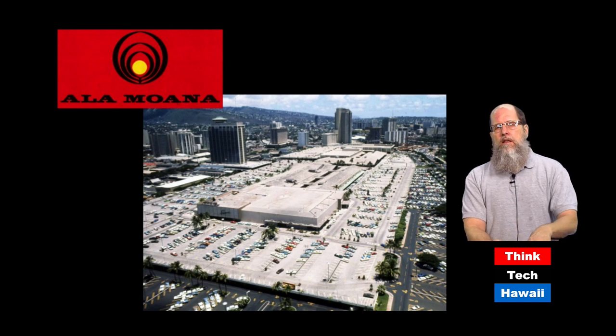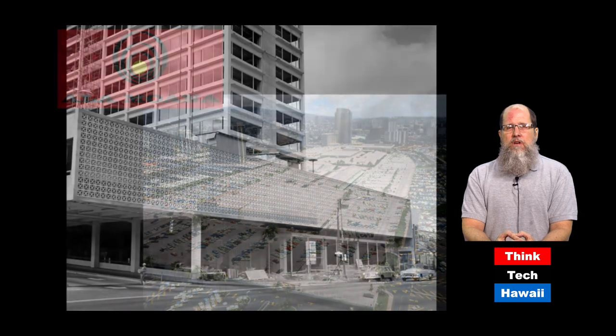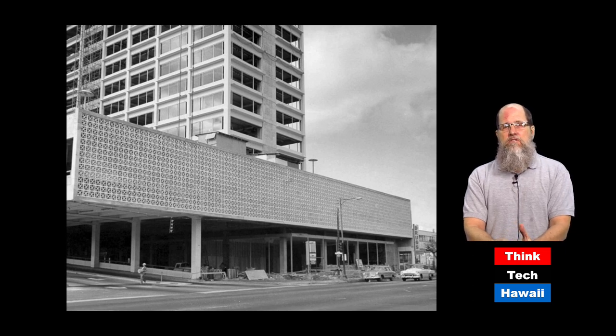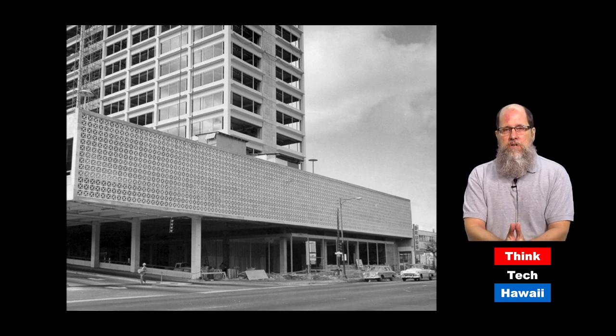Ala Moana Shopping Center is not located directly on Kapiolani Boulevard, but it's certainly part of the ambience of this part of town. Ala Moana opened in 1959 and was pretty much doubled in size by 1966, with a great deal more added since. Ala Moana only faces onto Kapiolani Boulevard in one small section — in this picture from 1961, you can see the very distinctive breeze-block section upon which the high-rise sits, looking onto the street.